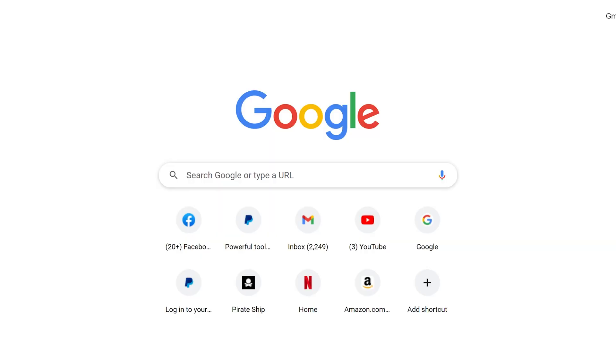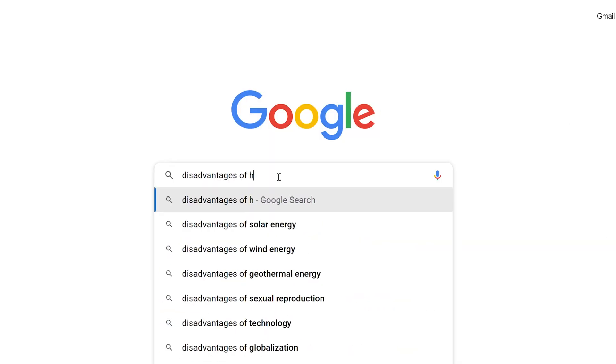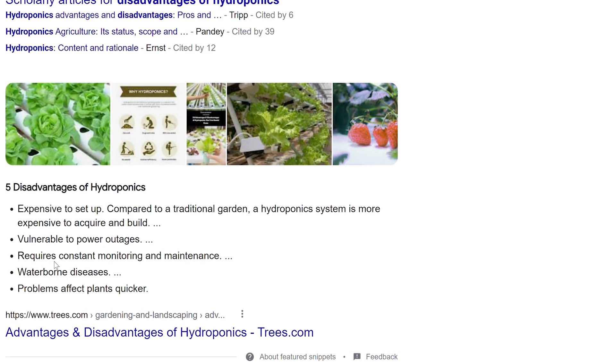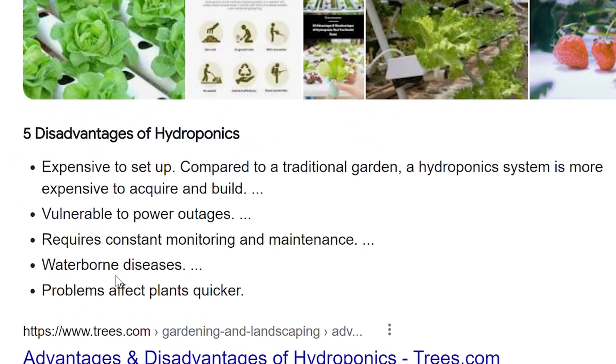I typed on Google 'what are the disadvantages to hydroponic gardening' and this list popped up. I had a little read and realized pretty quickly that these are mostly myths, and the ones that aren't myths can be really easily avoided.